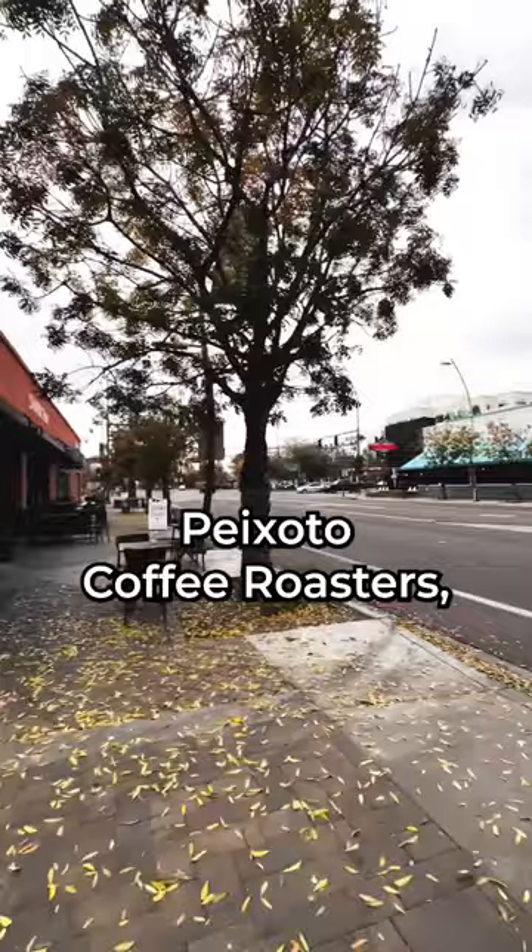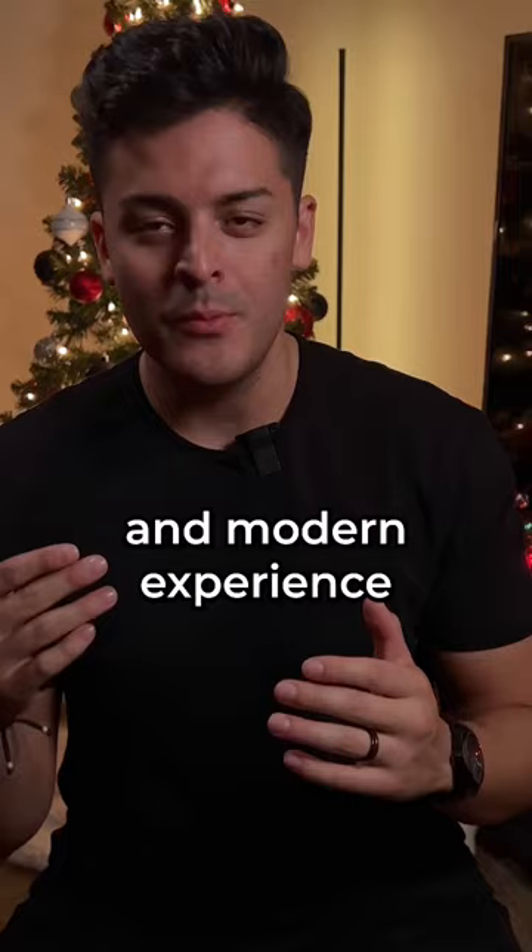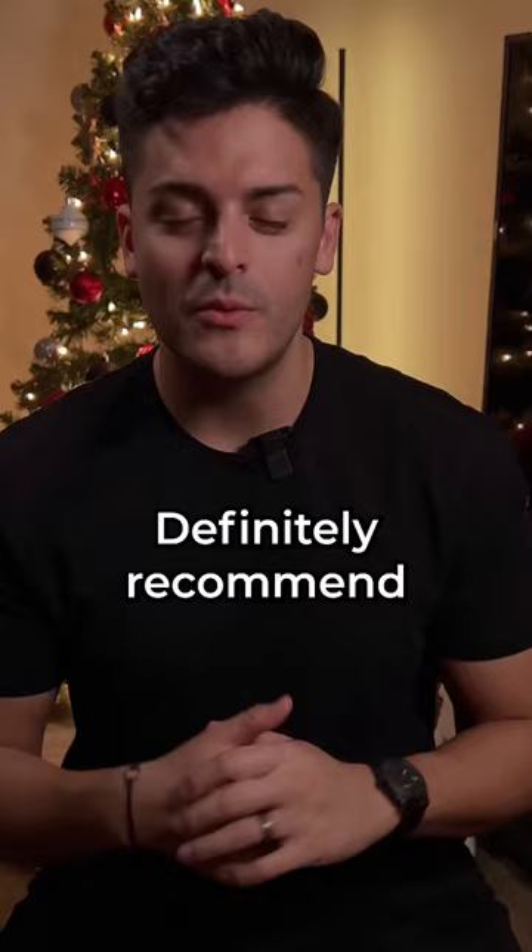Here are five of the most unique coffee shops in Chandler, Arizona. Starting with number one, Pochotto Coffee Roasters. Located in downtown Chandler, Pochotto offers a very warm, unique, and modern experience with over a dozen coffees to choose from, cold brews, and specialty drinks. Definitely recommend checking them out if you're in the downtown Chandler area.